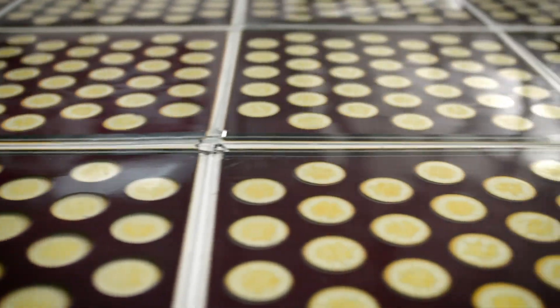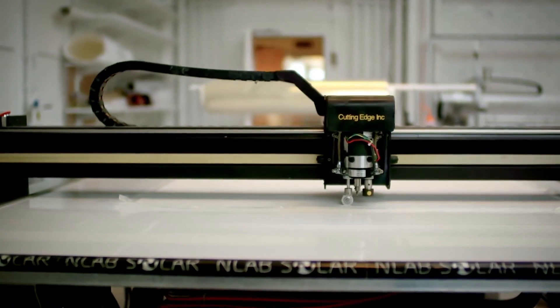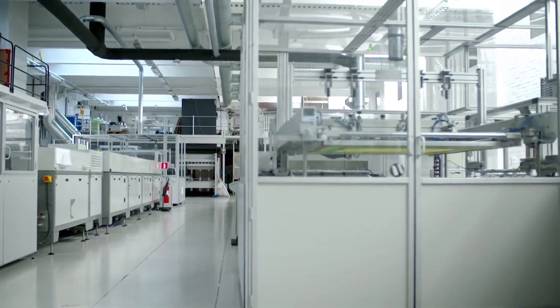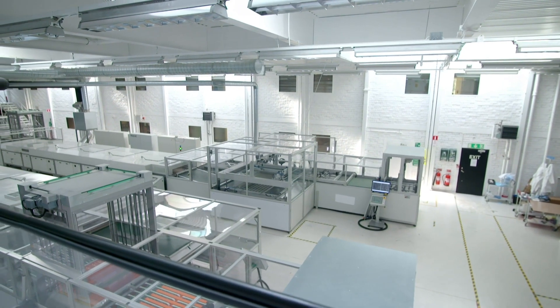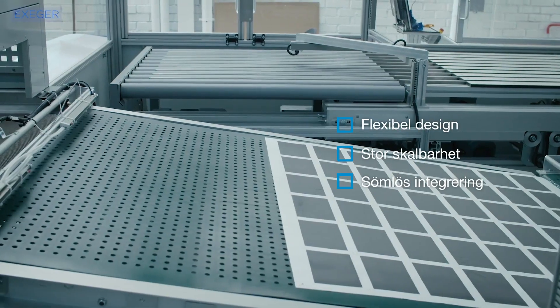We produce using something called screen printing, which allows us to produce on anything from rigid substrates such as glass to flexible substrates such as metal foils or plastic. It also gives us the option for free-form printing, meaning we can produce solar cells in the shape of a circle, rectangle, triangle, or any other form you would like.